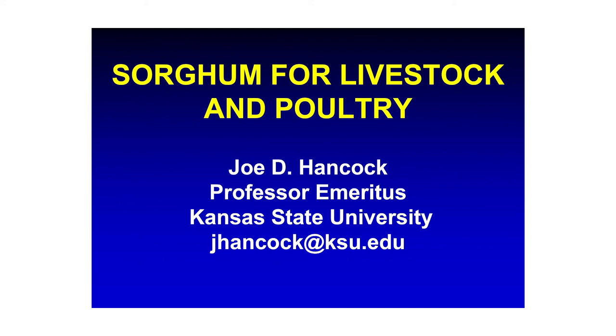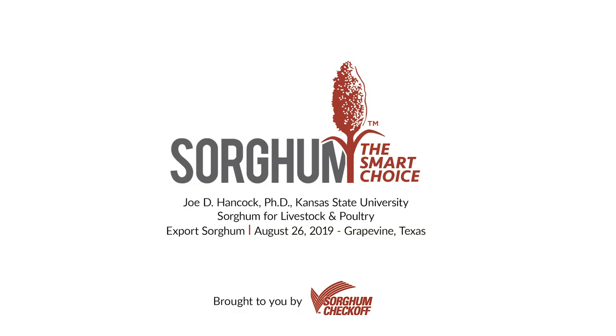So with that, I will conclude and turn the floor over to Dr. Aldrich.